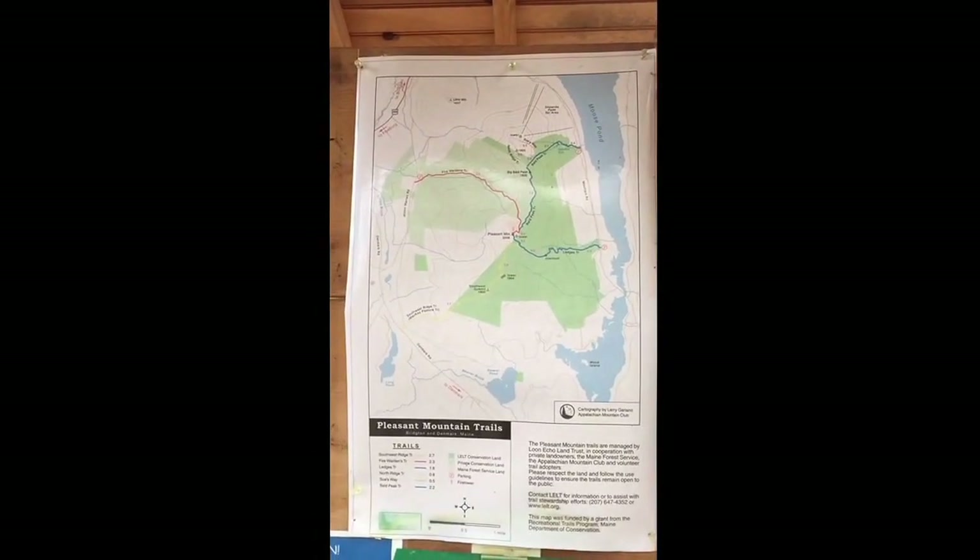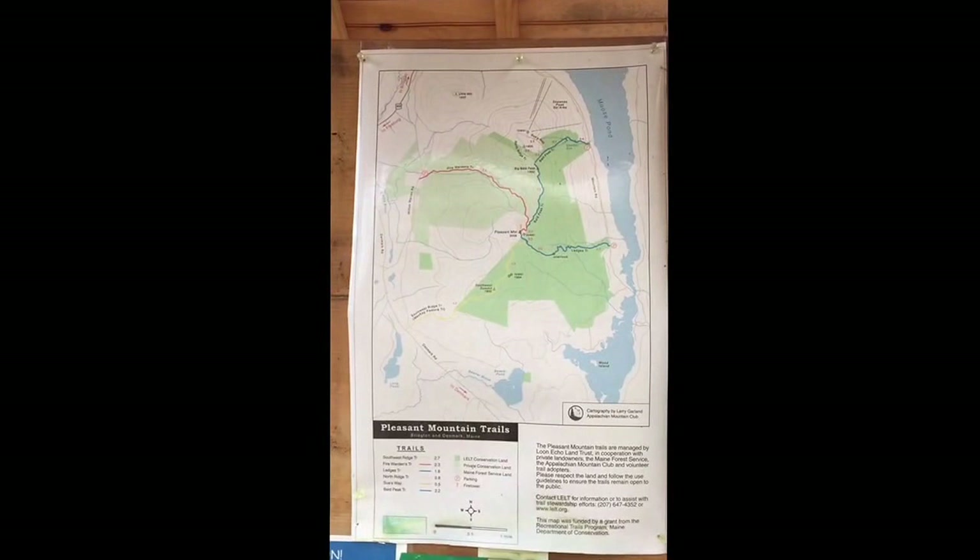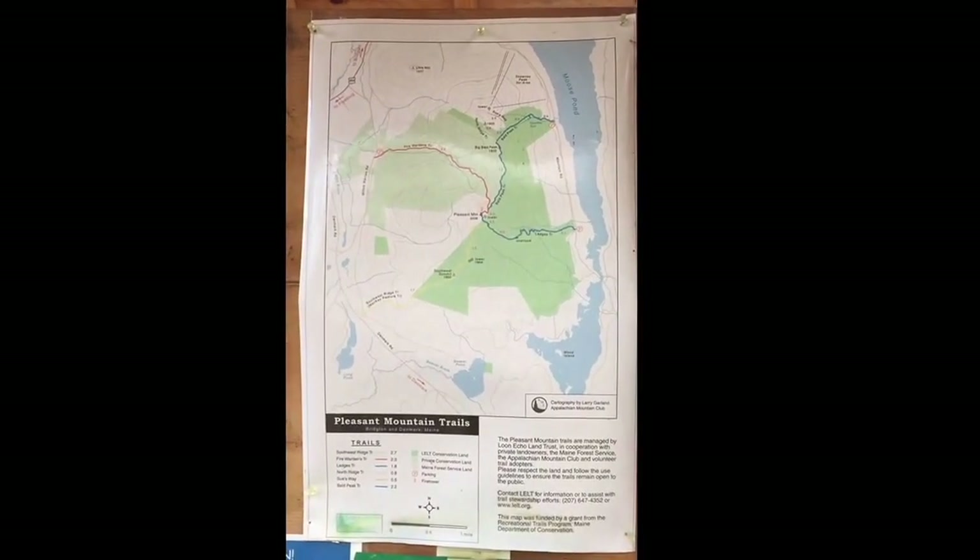Here's the trail map for any of you that were wondering. I'm just gonna record it for a second so you guys can pause on it if you want to.